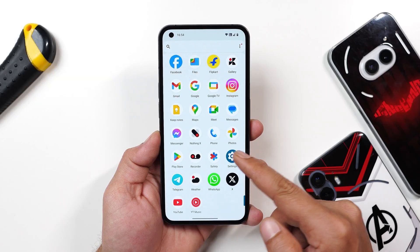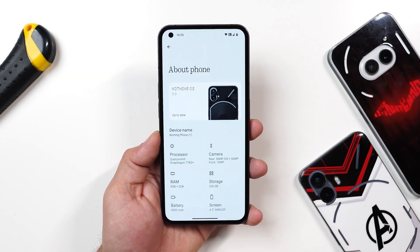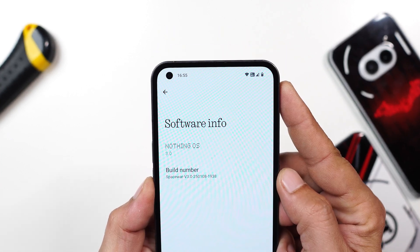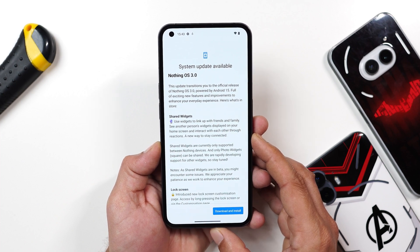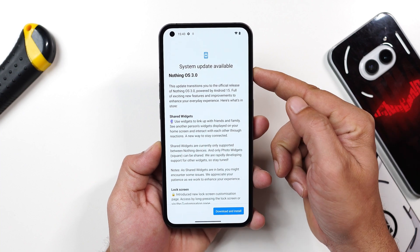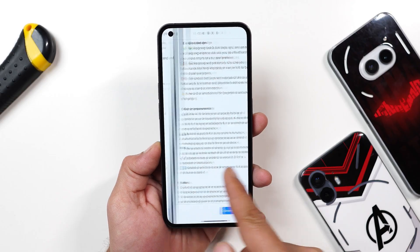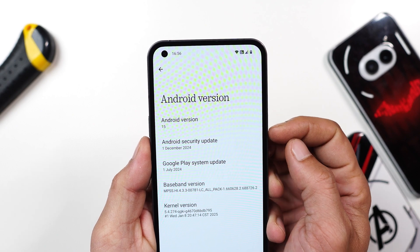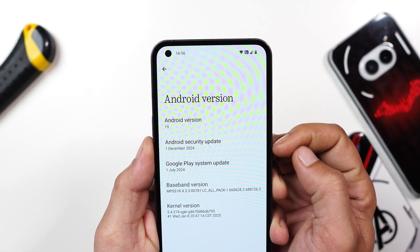Here you can see the Nothing Phone 1 already updated to Nothing OS 3.0. Going to the about section, you can see Nothing OS 3.0 with build number 1938. My device was running Nothing OS 2.6 and I received an OTA update. The update size is around 1.46 GB, Android version is Android 15, and it has the 1st December 2024 security patch.